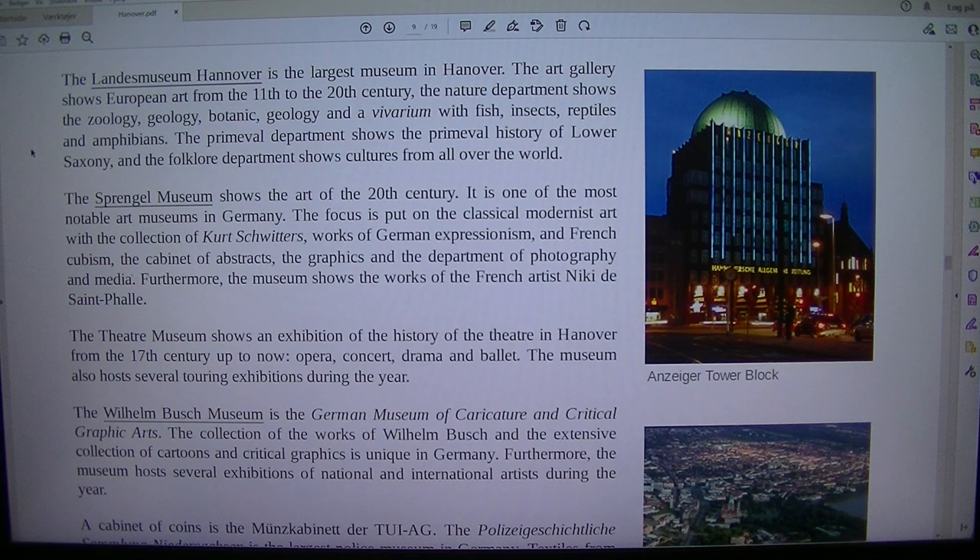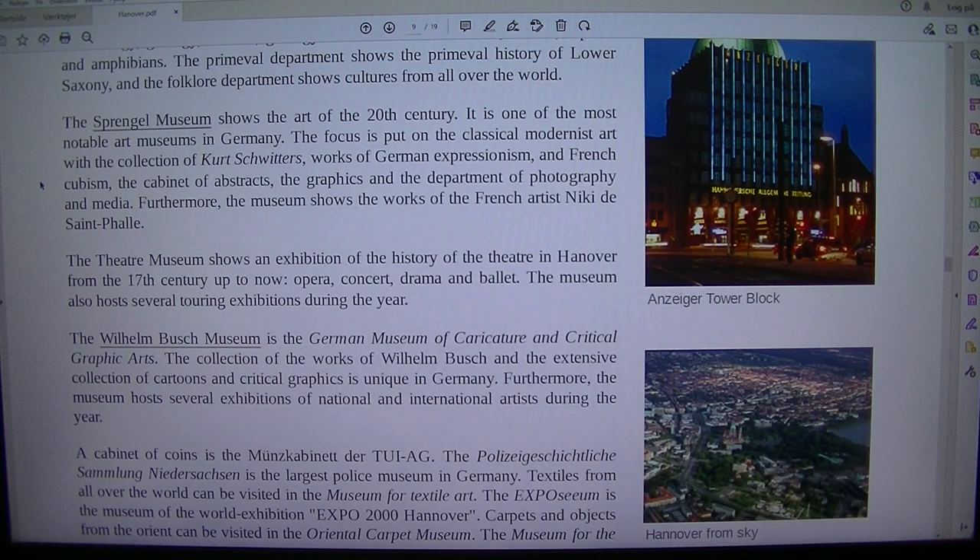The Sprengel Museum shows the art of the 20th century and is one of the most notable art museums in Germany. The focus is put on classical modernist art with the collection of Kurt Schwitters, works of German Expressionism and French Cubism, the Cabinet of Abstracts, the Graphics and the Department of Photography and Media. Furthermore, the museum shows the works of the French artist Niki de Saint Phalle.